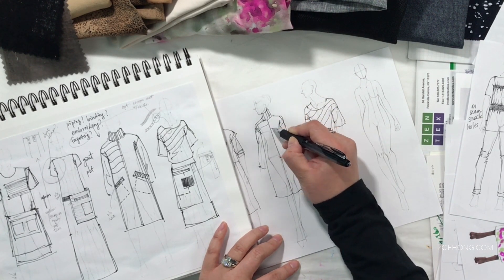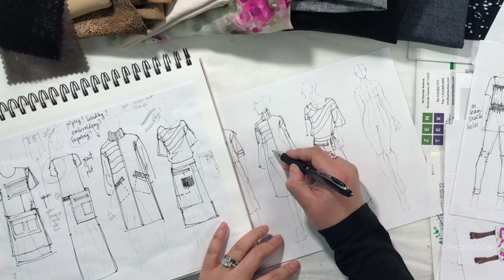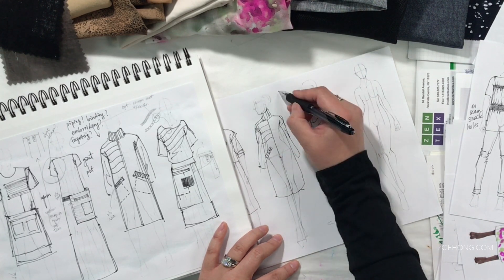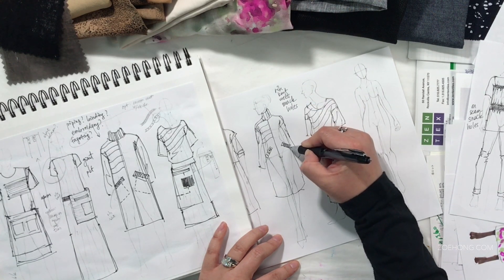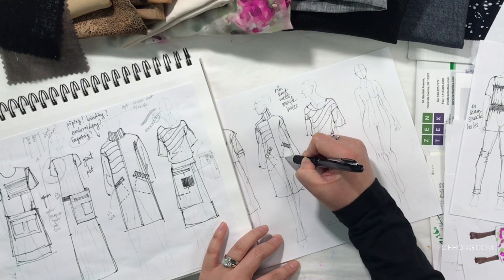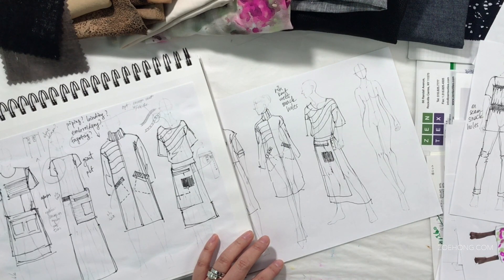Now, I have a skin of washed leather and a skin of unwashed leather. Let's think pros and cons. Surprising to me, the washed leather ended up stiffer than the unwashed leather — that kind of threw me for a loop.